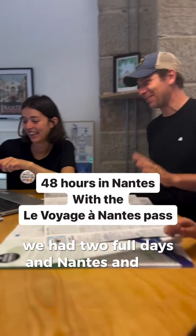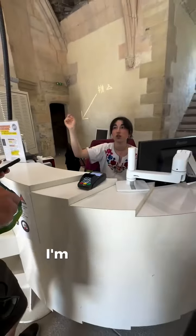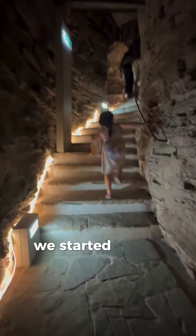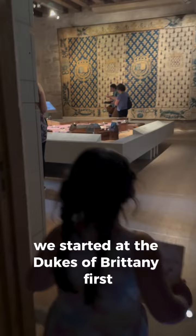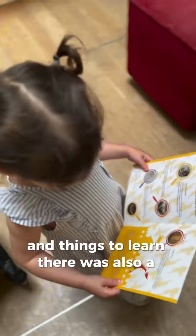We had two full days in Nantes and this is what we did. Day one was filled with our favorite things. I'm super into castles so we started at the Dukes of Brittany first. The castle was amazing and filled with historical artifacts and things to learn. There was also a dragon-themed scavenger hunt for the kids.